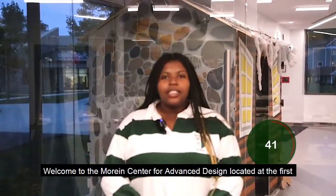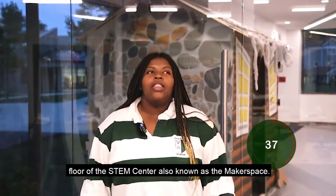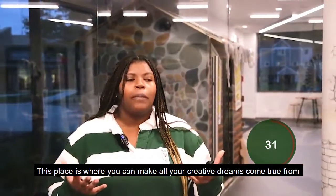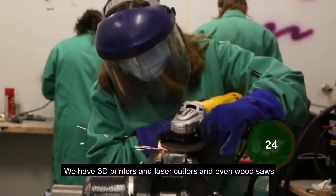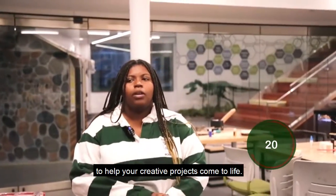Welcome to the Marine Center for Advanced Design, located at the first floor of the STEM Center, also known as the Makerspace. This place is where you can make all your creative dreams come true — from making things with metal, wood, or even resin. We have 3D printers, laser cutters, and even wood saws to help your creative projects come to life.